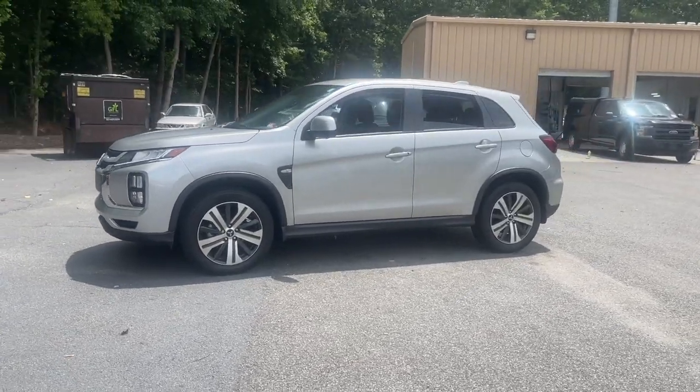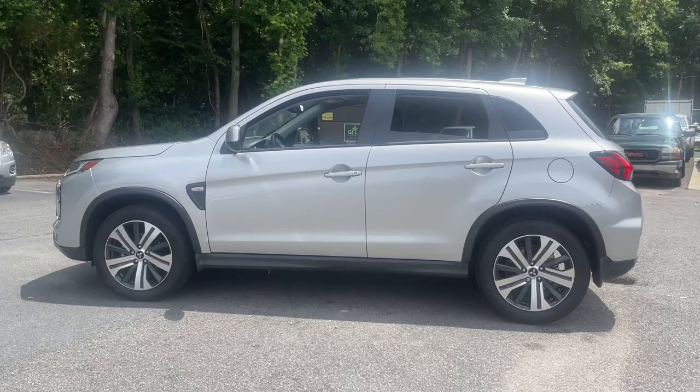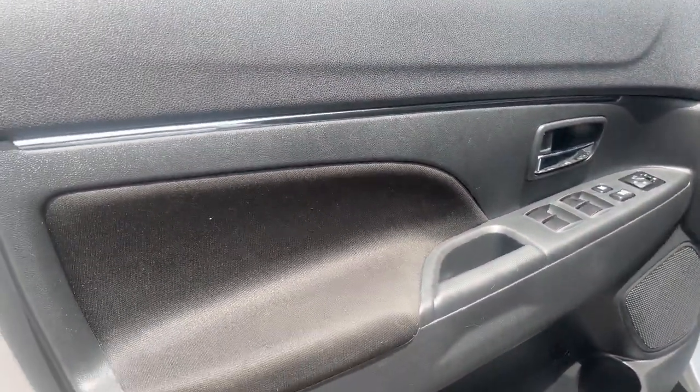Take a closer look at this versatile Mitsubishi Outlander Sport, the subcompact crossover that offers a flexible interior, available all-wheel drive, advanced safety features, and a fun-loving spirit of adventure.